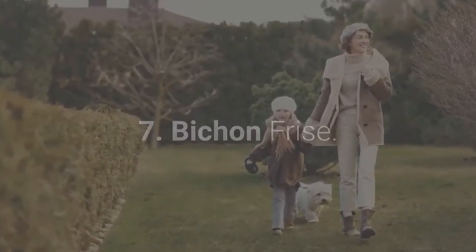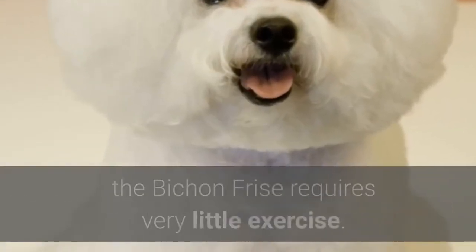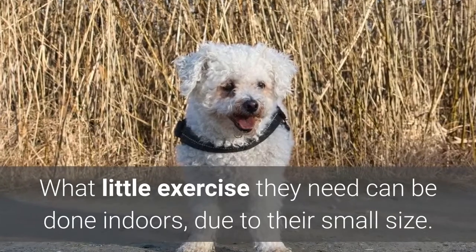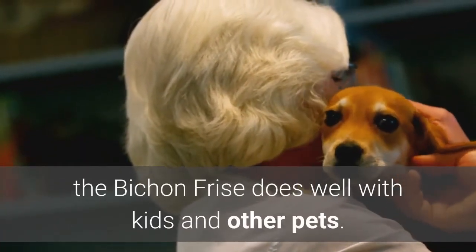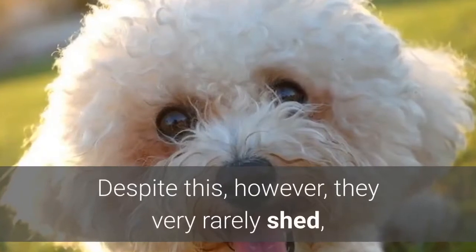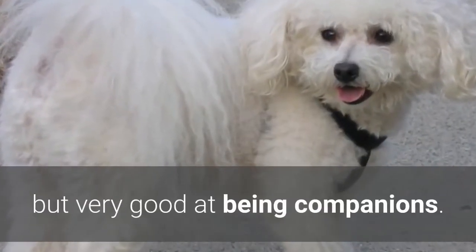Number seven: Bichon Frise. Temperament: playful and curious. Highlights: does really well with other pets as well as children, and is very eager to please and very friendly. Another dog breed ideal for apartment life, the Bichon Frise requires very little exercise, and what little exercise they need can be done indoors due to their small size. Despite being a bit stubborn, they are smart, which makes training them somewhat easy. Known for their playful and friendly nature, the Bichon Frise does well with kids and other pets. They will need professional grooming every month and will need to be brushed daily. Despite this, they very rarely shed, which means you won't find much fur stuck on the furniture or your clothes. Their outgoing natures tend to make them lousy watchdogs, but very good companions.